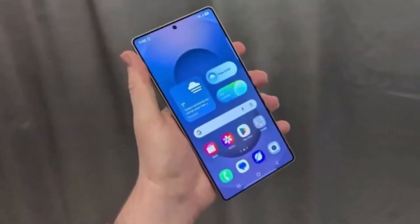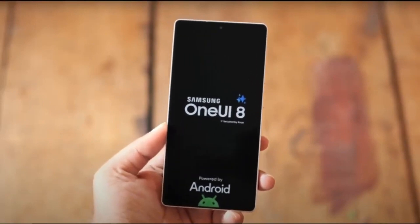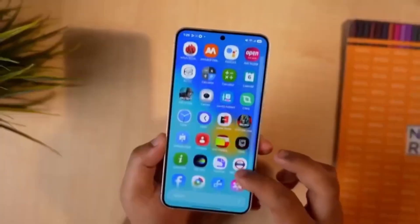That's all for now. If you found this update helpful, don't forget to like, subscribe, and tap the bell icon so you won't miss our next video on everything Samsung. Thanks for watching, and we'll see you in the next one.